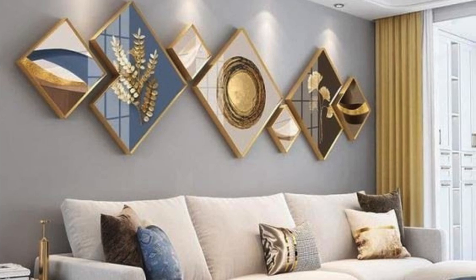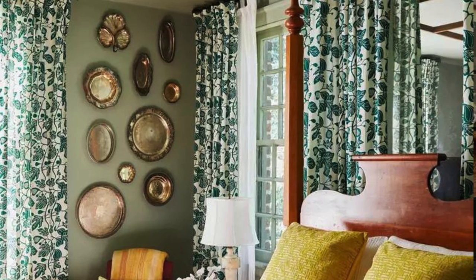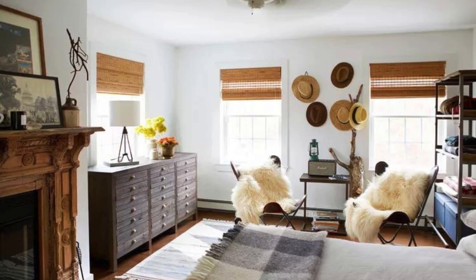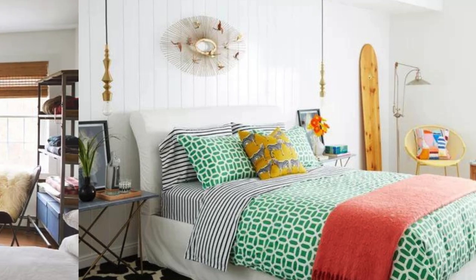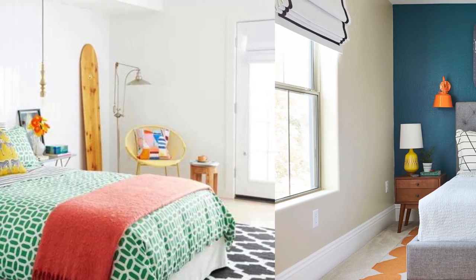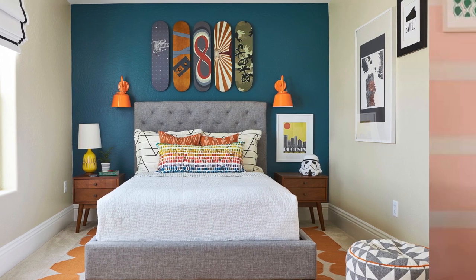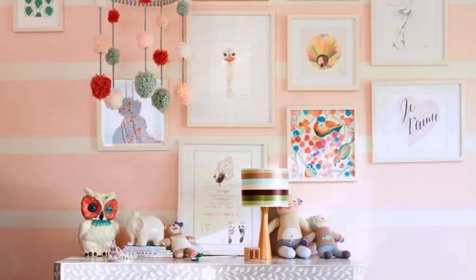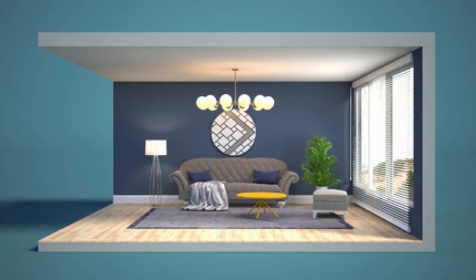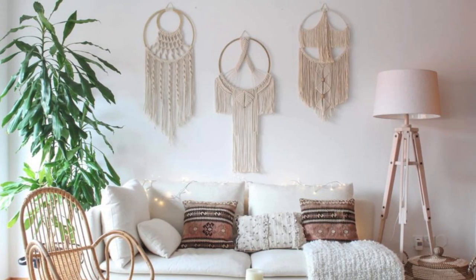Ultimately, the key to successful room wall decoration lies in finding a balance that reflects your personality while creating a visually stunning and cohesive space. In the pursuit of crafting a truly remarkable room wall decoration, delve into the realm of wall decals and murals that can instantly transform a blank expanse into a narrative masterpiece. Choose themes that resonate with your passions, whether it's a city skyline or a serene nature scene that brings the outdoors inside. Consider incorporating a statement wall with bold geometric patterns or a mesmerizing ombre effect for an avant-garde touch.